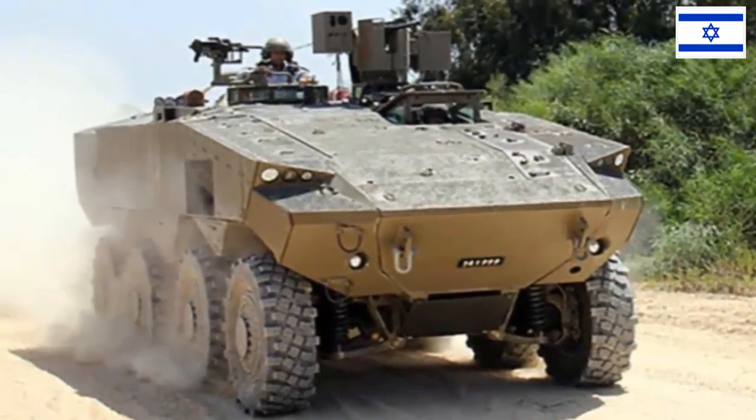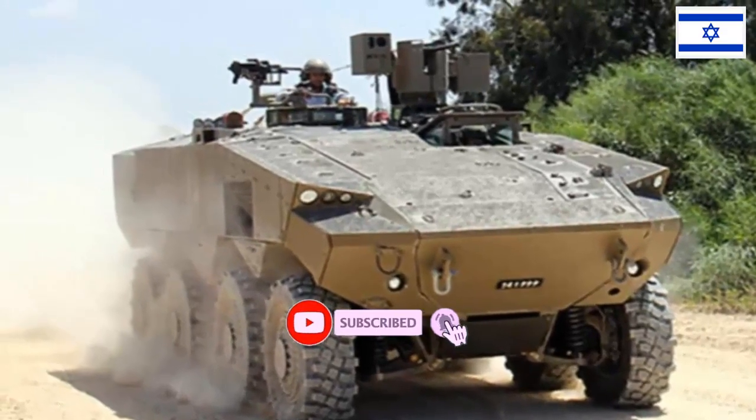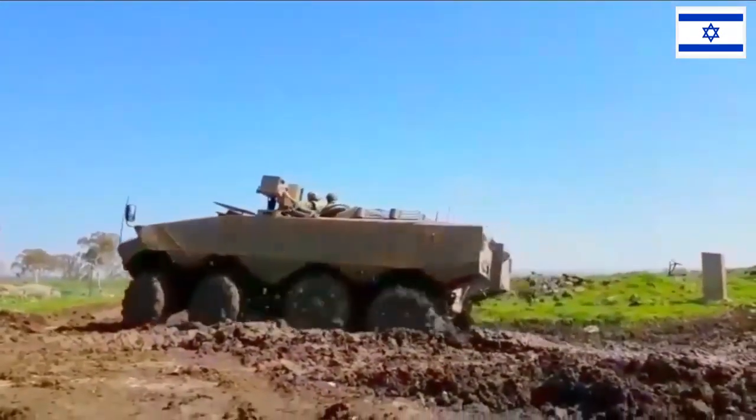This system will then be installed on the Eaton and the D9 Armored Bulldozer. Eaton is an armored fighting vehicle developed by the Merkava and Armored Vehicles Directorate in the IMOD to replace the aging M113 armored personnel carrier in use by the Israel Defense Forces.